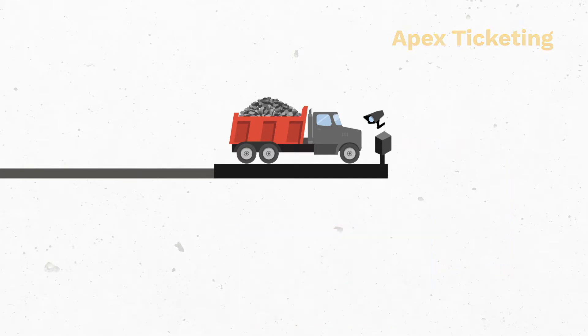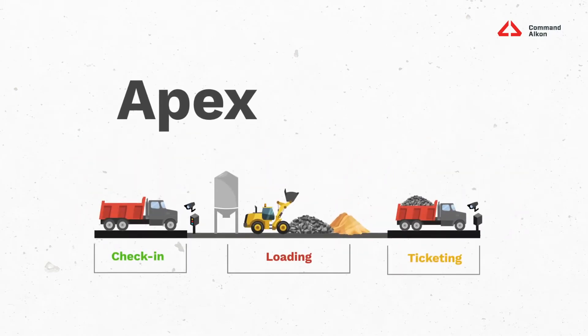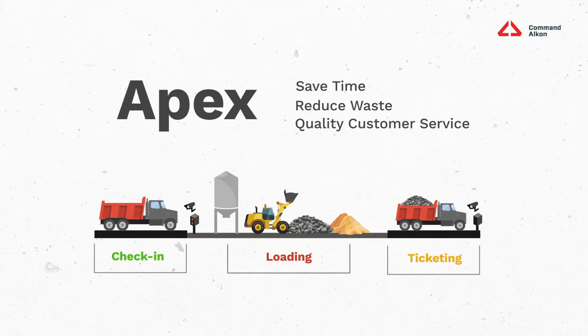With a combination of advanced scale ticketing software and simple automation technologies, we can save you valuable time, reduce waste, and ensure quality customer service. It's time to find out more so you can run your plant on autopilot with Apex.